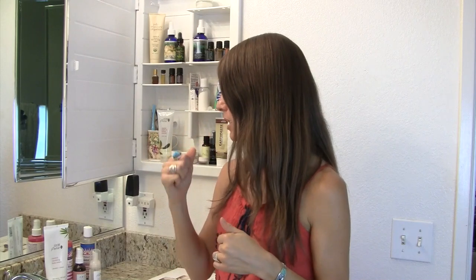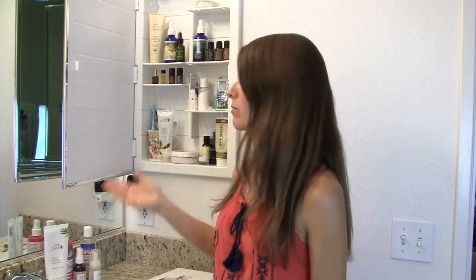I have started wearing makeup again — a little bit. Some luminizer and some blush, and every once in a while I'll wear a little bit of mascara. Of course, I love lip gloss and lip balms. Whether I'm wearing makeup or not, I really like to wash my face at night — just once at night. That's all I need.